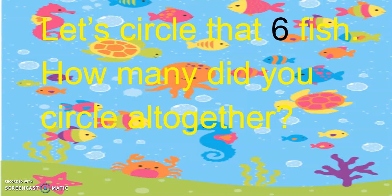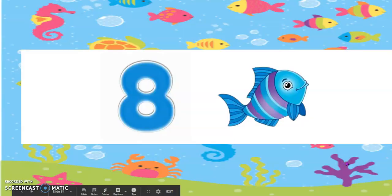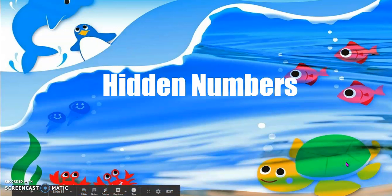How many did you circle all together? Yes, eight fish. Very good job, boys and girls. That's the end of our game.